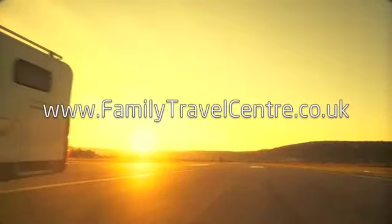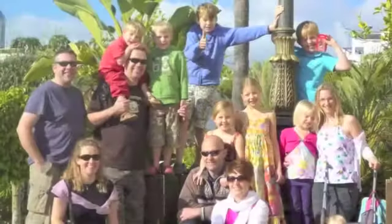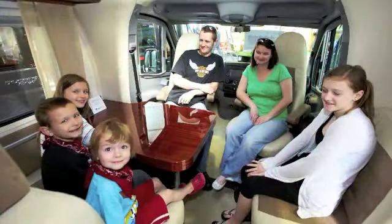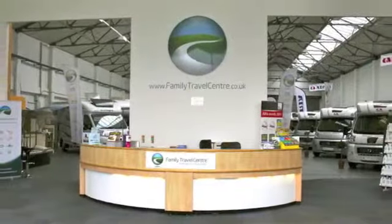See you soon, bye. Visit our website at www.familytravelcentre.co.uk — run by families for families. Family Travel Centre.